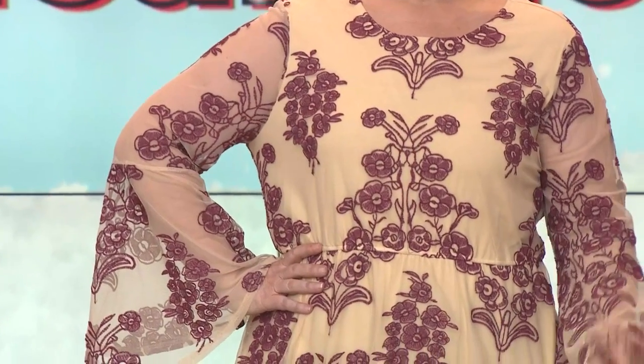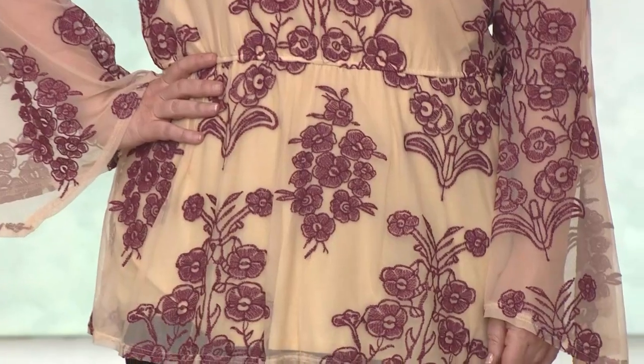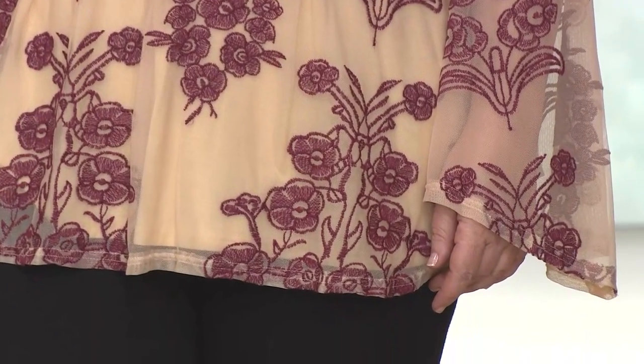What size are you wearing, Jennifer? Extra large. So true to size across the board. I'm wearing the small in this — that's what I usually go for in the more fitted tops from Indigo.